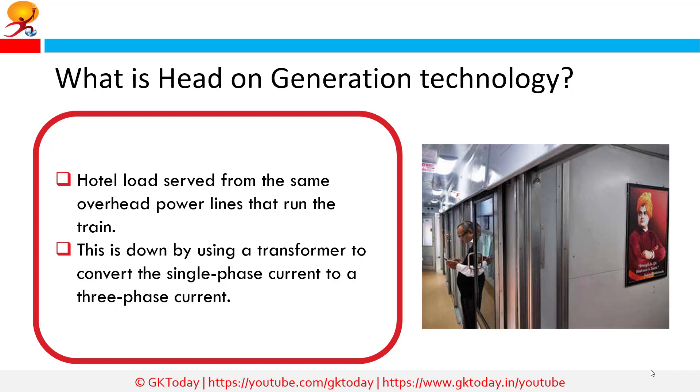What is head-on generation technology? The head-on generation system runs the train's hotel load — that is the energy needed to serve air conditioning, lights, fans, and pantry — by drawing electricity from the overhead electric lines which the railways also use to run. The power supply from the overhead cable at 25kV is single phase, and a transformer with a winding of 945 kVA converts it to a 750V, 50Hz output at 3 phase. This energy is then provided to the compartments.